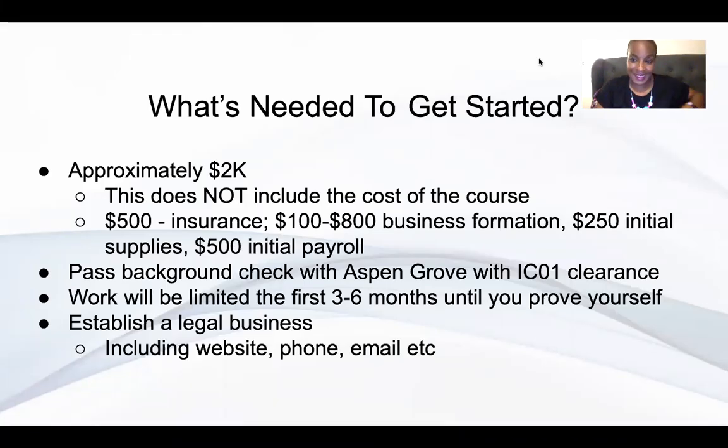Hey, this is Danielle Pierce again, creator of Real Estate Profit Lab. Today we're talking about what you need to actually get started as far as launching your own property preservation company.